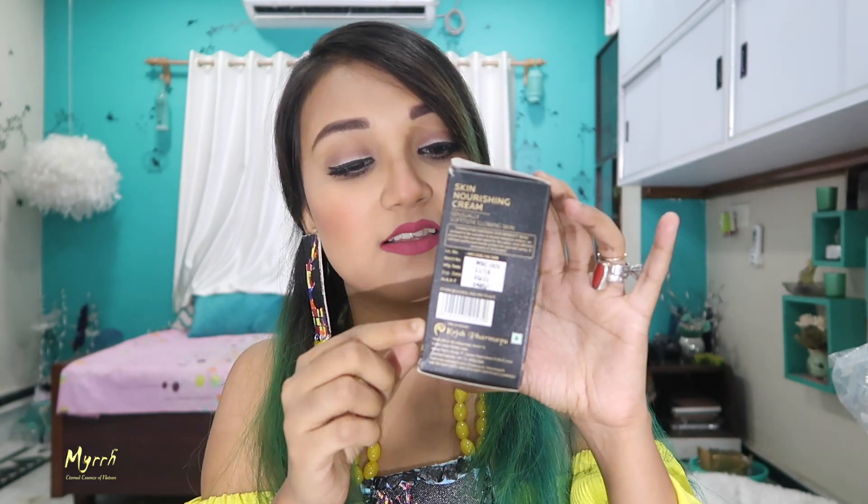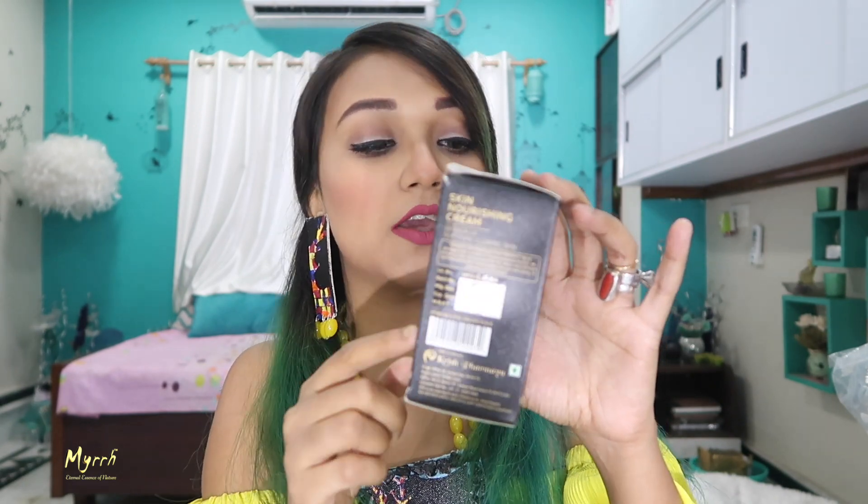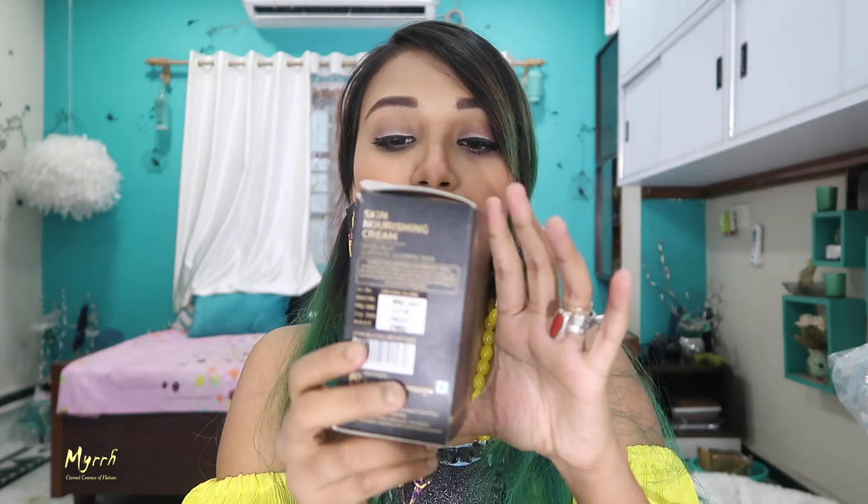On the side, the barcode and price are written — the price is ₹1485. And here the ingredients are listed. Ingredients are so very important; you need to know what type of ingredients are used in any product. Without checking that, you shouldn't use anything — that's very important to me, and I'll share the ingredient details with you now.